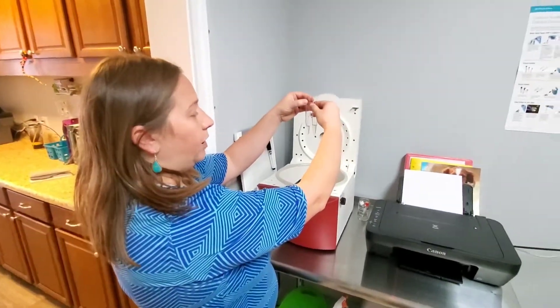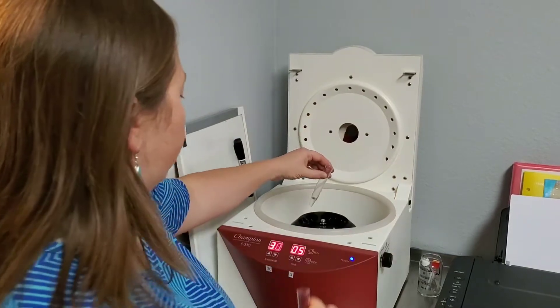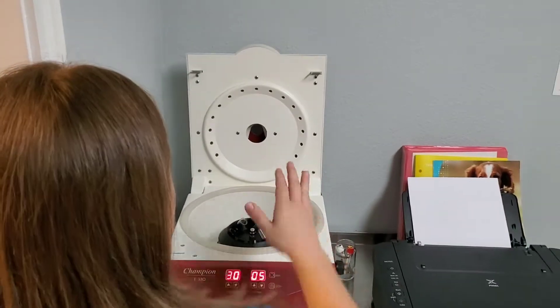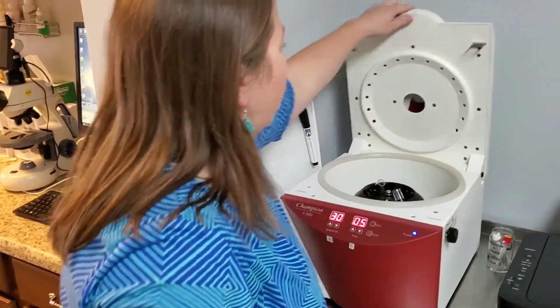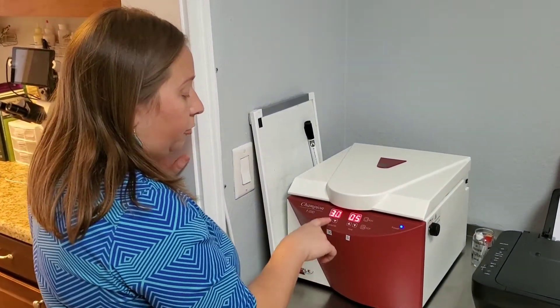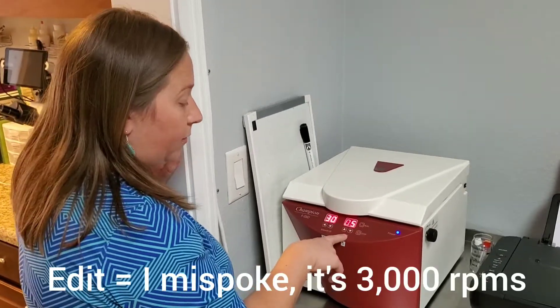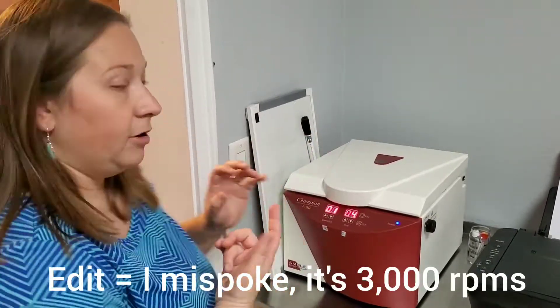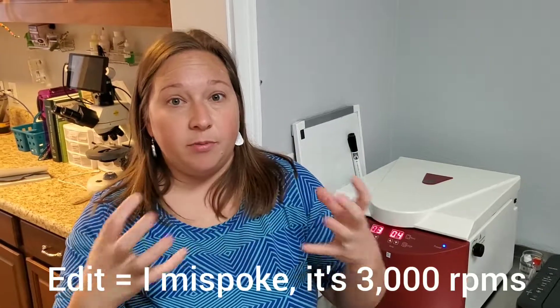Here's our urine — we're going to walk over to the centrifuge. The important thing about using a centrifuge is making sure it's balanced. We have another tube with water in it at roughly the same volume, placed directly across from the urine tube. We close it and spin this at 3,000 RPMs for five minutes. The centrifuge is going to pull any red blood cells, white blood cells, crystals, and debris to the bottom of the tube, leaving a supernatant on top.